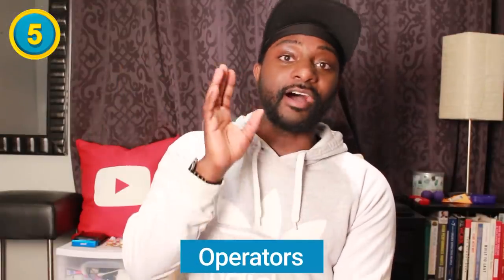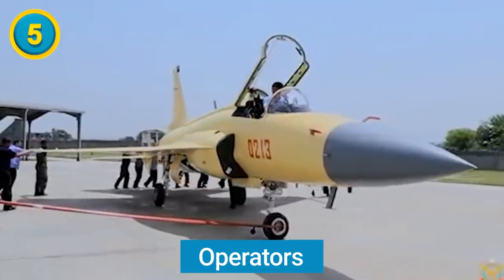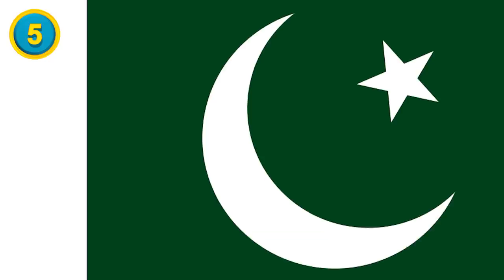We bring you facts every single day here on FTD Facts. Difference number five is the operators. The JF-17 Thunder is operated by three countries: Myanmar, Nigeria, and of course Pakistan. For the HAL Tejas, since it's an indigenously created aircraft, its only operator is the military of India.